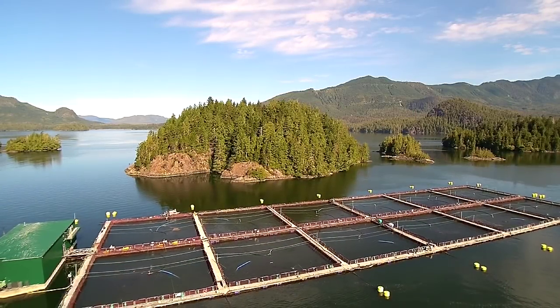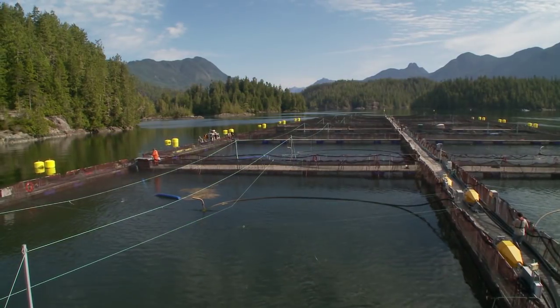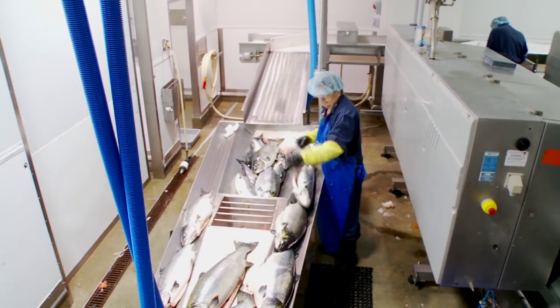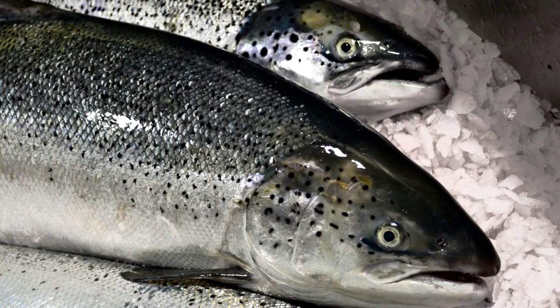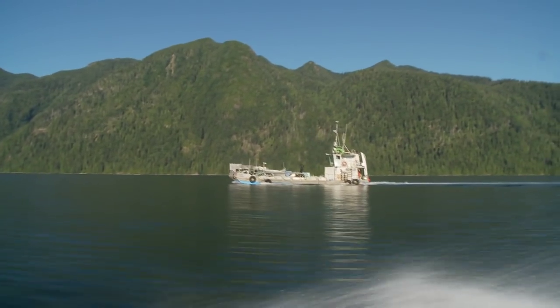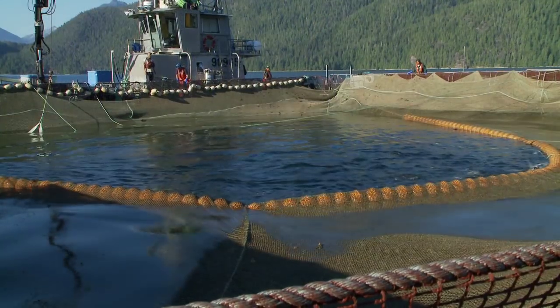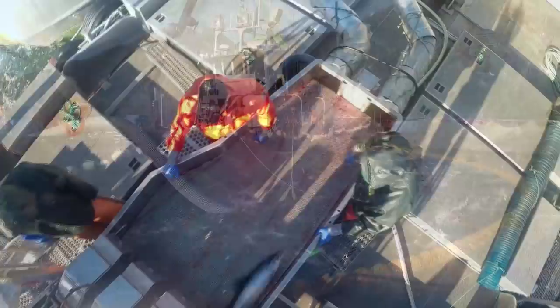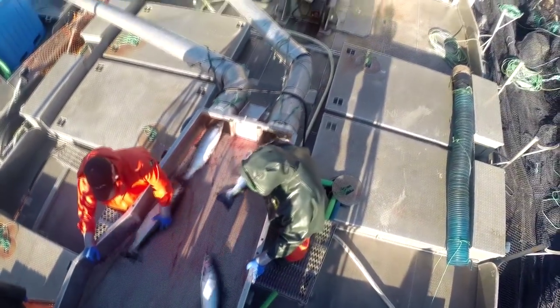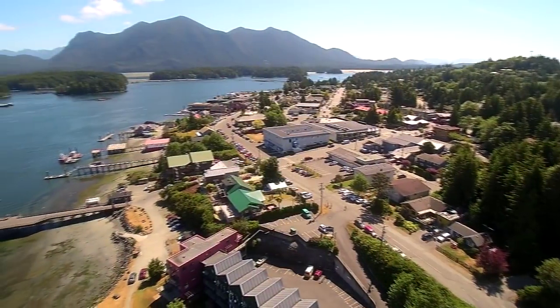When farmed salmon at Cermac Canada's sea sites reach about 5.5 kilograms, they are ready for harvest. The process is quick — fish can go from our farms to our customers in just 48 hours, but there are many steps along the way. First, a harvest boat comes to the site and ties up alongside. The fish in that pen are seined up so they are close to the surface. They are pumped up in a pipe to the harvest boat where they are quickly and humanely stunned and bled. They are then loaded into the boat holds packed with ice to keep the fish cold as they are transported to the processing plant.